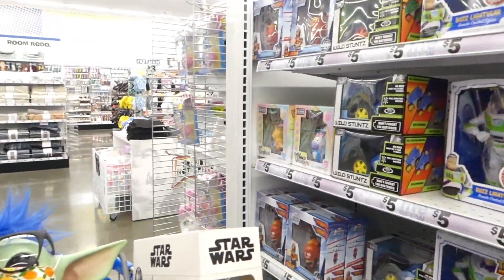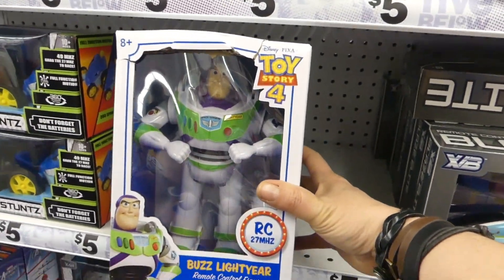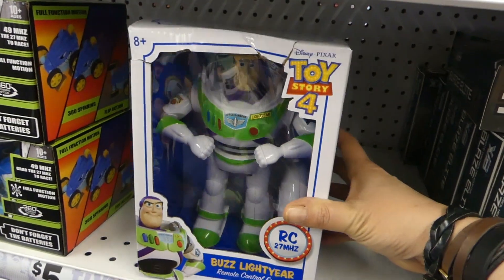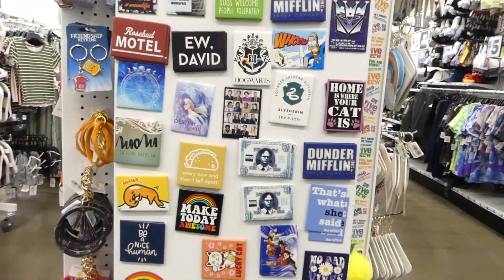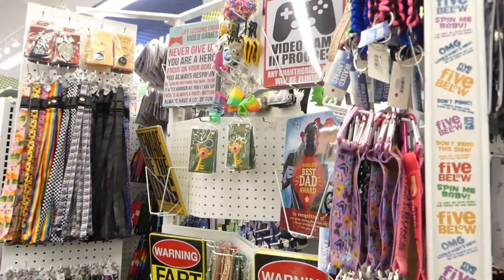Yes, Mom! It's a Buzz Lightyear remote control figure! Nice! I love magnets — all kinds of cool magnets. And then they have some keychains and lanyards.